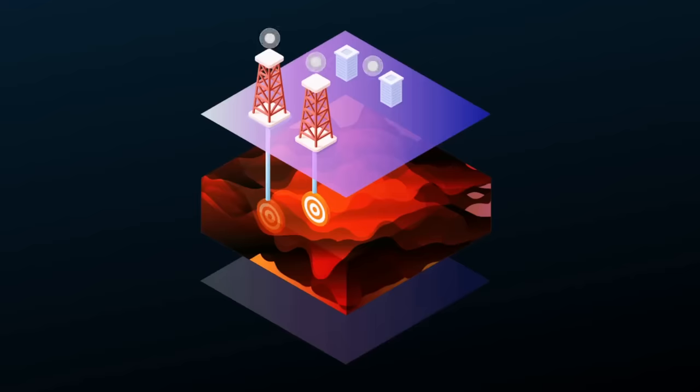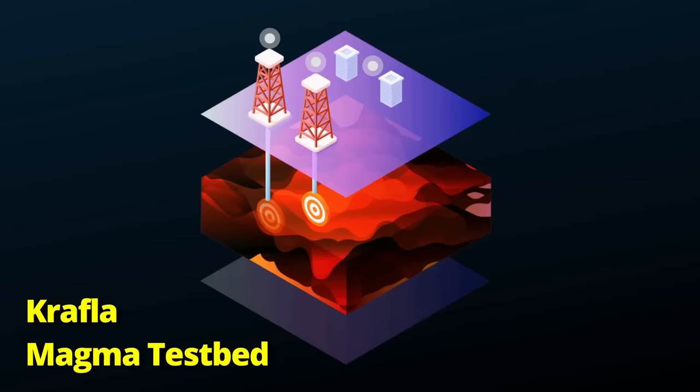You might think that hitting upon magma and wrecking their equipment would have discouraged them, but not so. Yes, they had these nasty gases and their drill got stuck in the magma, but it's not like they accidentally created a volcano. Basically, they concluded it wasn't as bad as they thought it'd be. So they're doing it again, but this time on purpose. It's called the Krafla Magma Testbed. They want to drill two new holes, each about two kilometers deep, first nearby and then into the magma chamber that they know to be there.